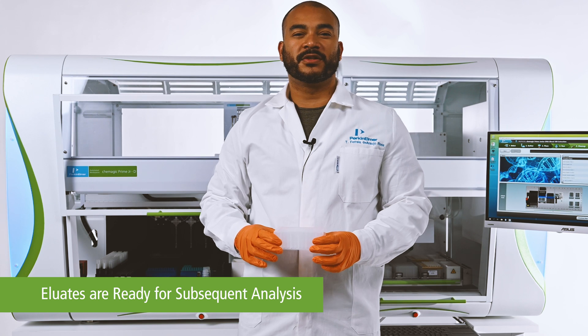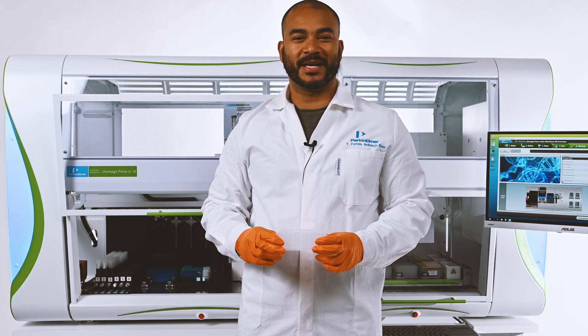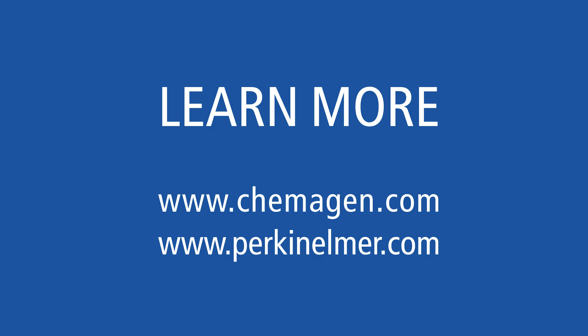Now my samples are ready for a subsequent assay. Thank you for your attention. Bye.